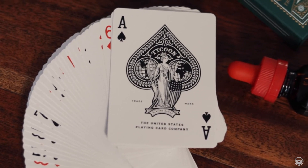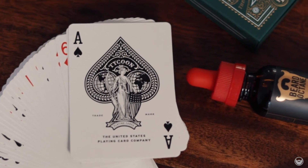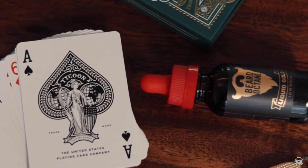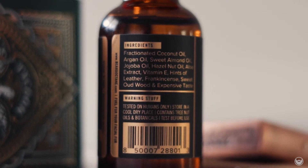So we have Liquid Gold, which is a flagship of Beard Octane. When I first started looking into Beard Octane this was probably the one everybody was talking about the most. This one also runs $16.99. The ingredients on Liquid Gold are hints of leather, frankincense, sweet oud wood, and expensive taste.